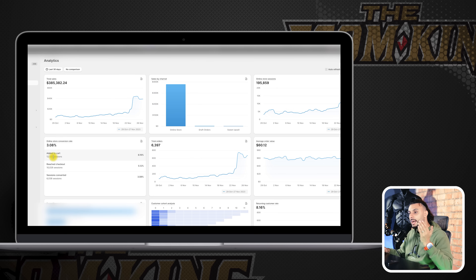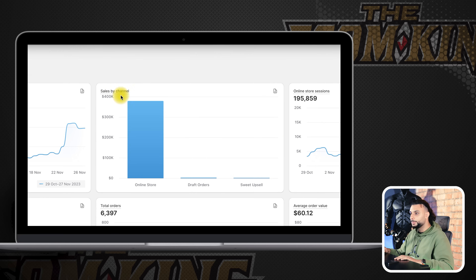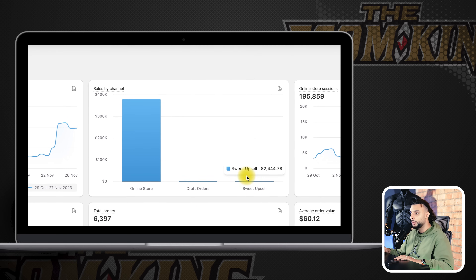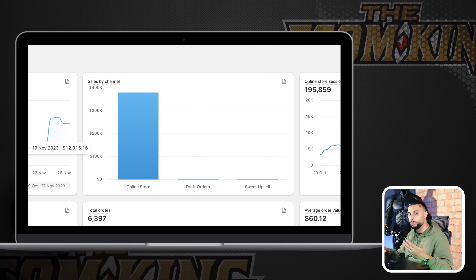You can also see how many add to carts we've got, reach checkout sessions, total orders, and the average order value. This is a lot higher than the typical dropshipping products people sell, which are between $20 and $40 to $50. This one is at around about $60. Sales by channel — online store is all of it. There's no draft orders, no suite upsell. Everything came through the online store.